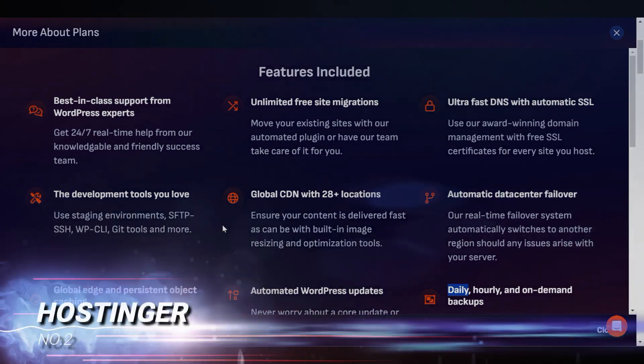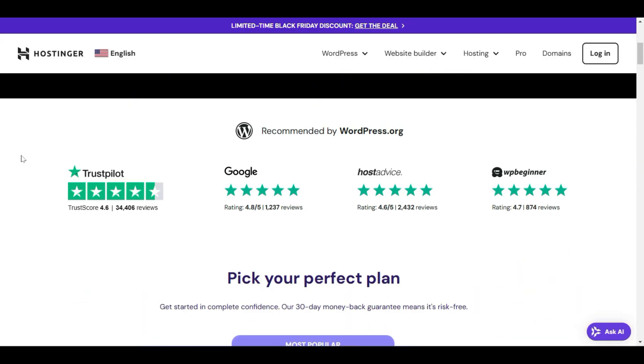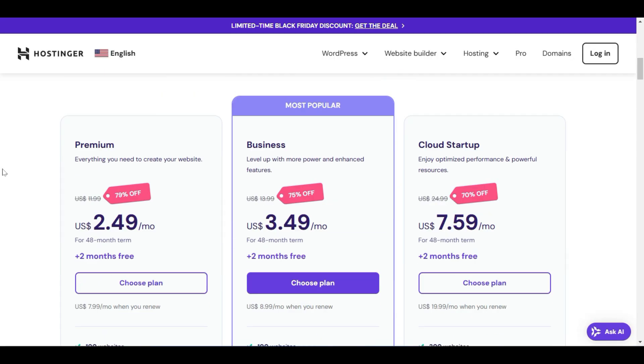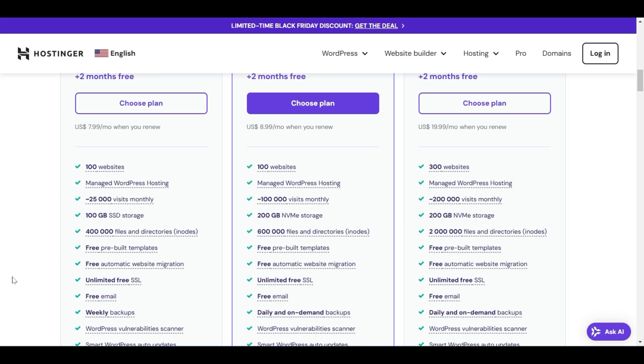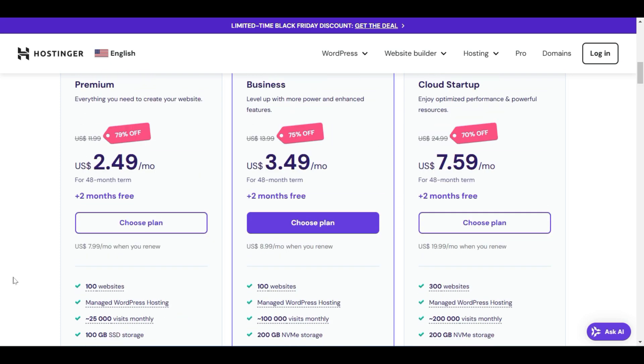Now let's move to number two: Hostinger. I am currently using Hostinger and have been for a long time. If you click the link in the description, you will get two months free on hosting. Hostinger offers three plans: Premium, Business, and Cloud Startup.